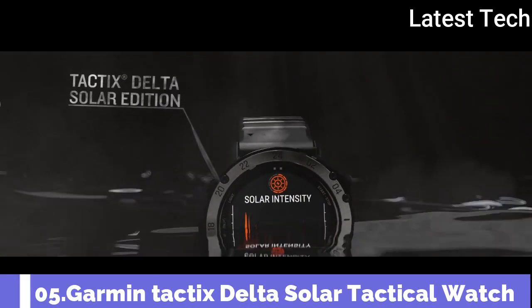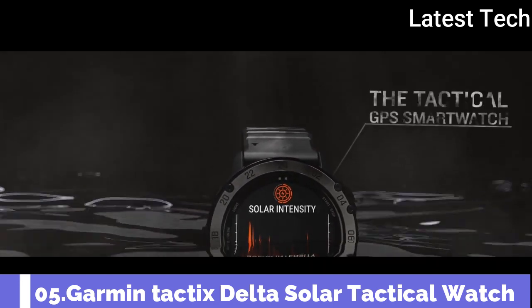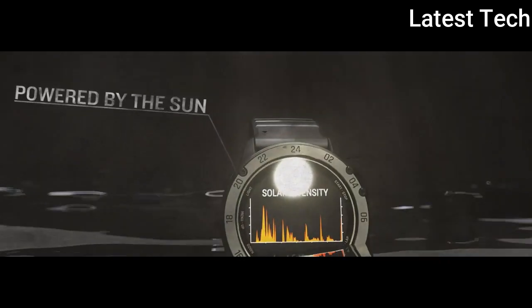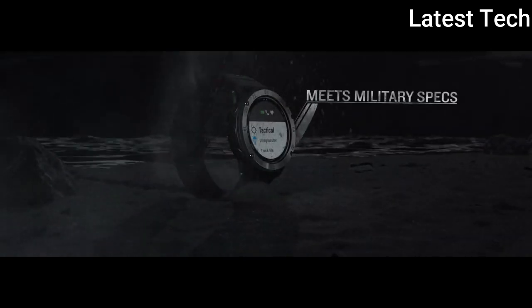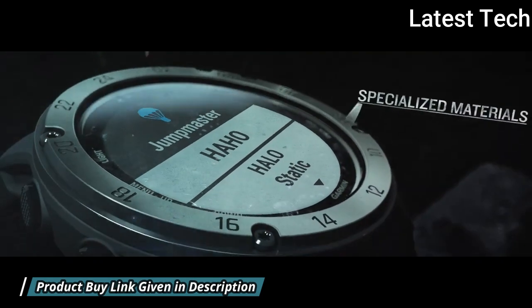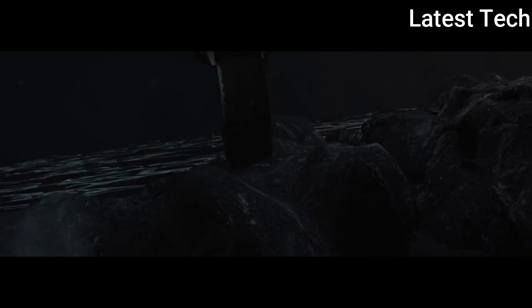Garmin Tactix Delta Solar. Specialized Tactical Watch featuring a solar charging lens, this tactical GPS smartwatch offers specialized tactical features as well as mapping, music, advanced training features, and more. Get a charge from the sunlight so your smartwatch can go as long as you can in the field.